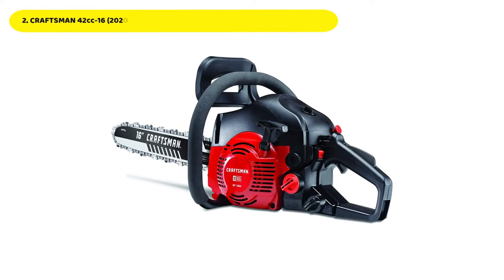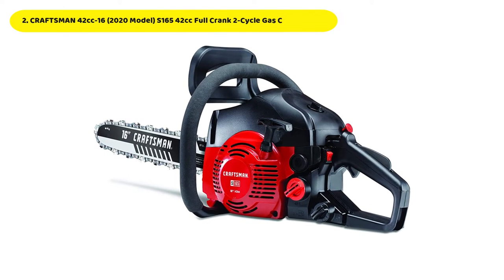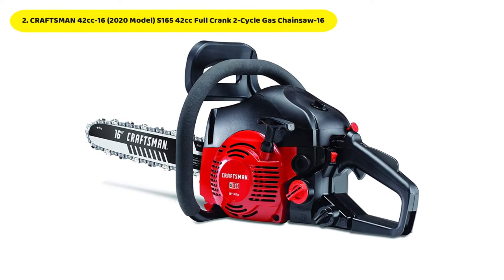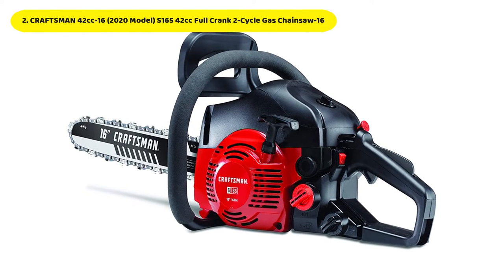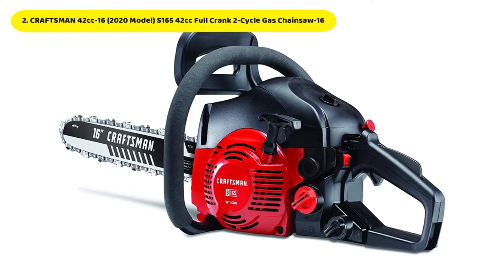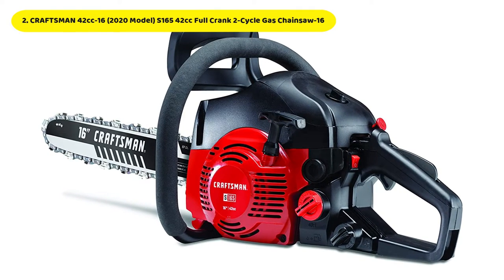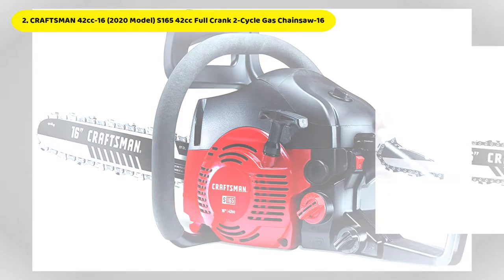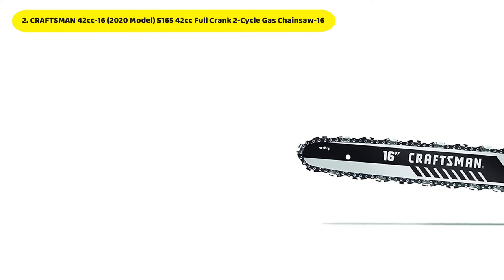Number 2: Craftsman 42cc 16-inch full-crank 2-cycle gas chainsaw. Craftsman's fuel-powered chainsaw features a lightweight design and surprising ease of use. With a 42cc 2-cycle engine and a strong 16-inch guide bar, the unique low-kickback chain is well-stabilized. The chassis is constructed from long-lasting polymer plastic.